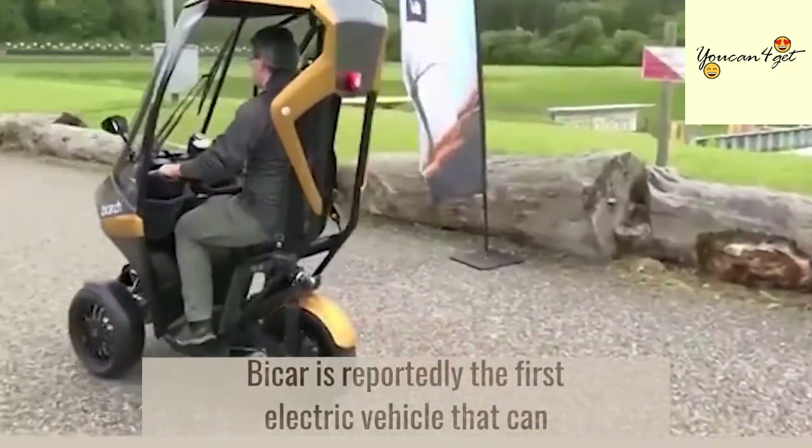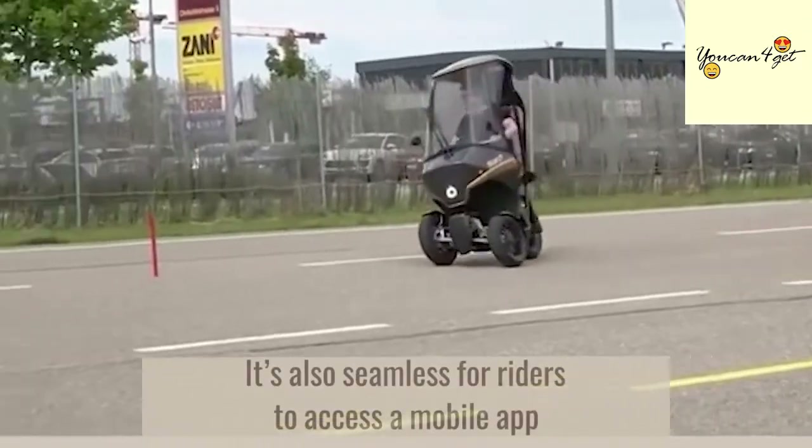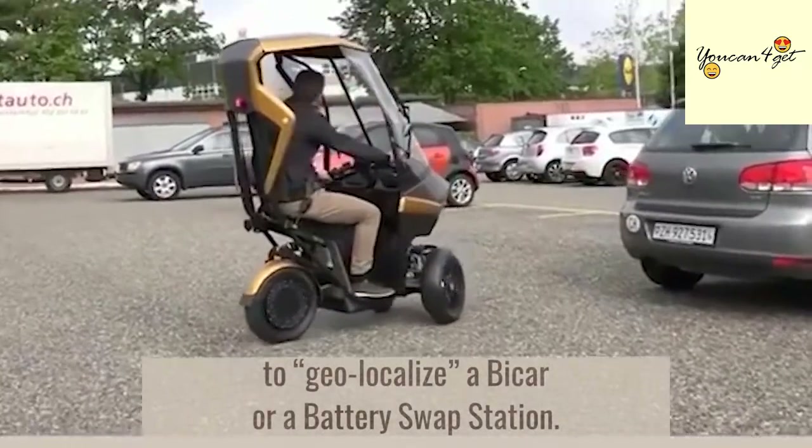Bi-Car is reportedly the first electric vehicle that can be solely operated with solar power. It's also seamless for riders to access a mobile app to geolocalize a Bi-Car or a battery swap station.